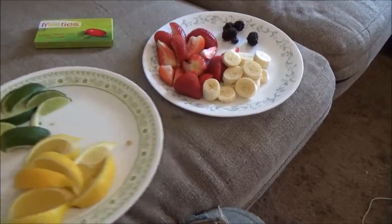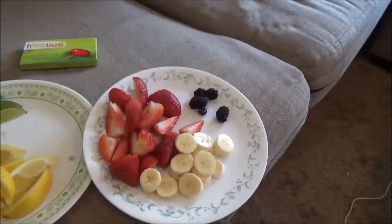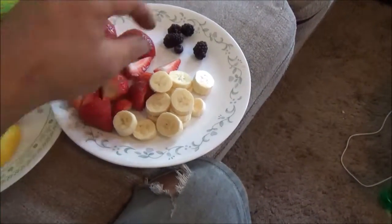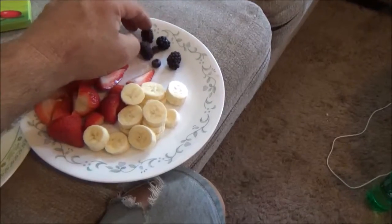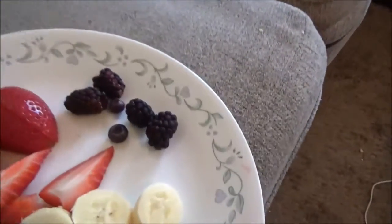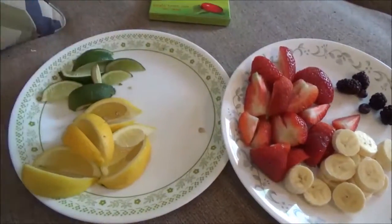Today we're going to do a taste test. Over here we have some bananas and some strawberries from the store, a couple of blackberries out the garden, a couple of blueberries out the garden. And we got a lemon and lime from the store.